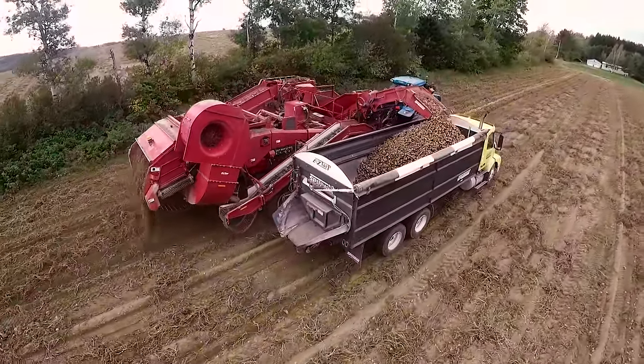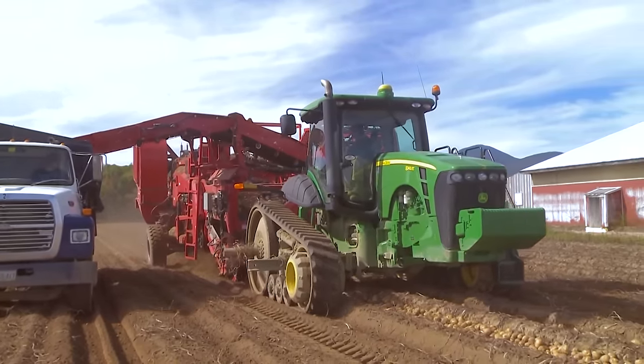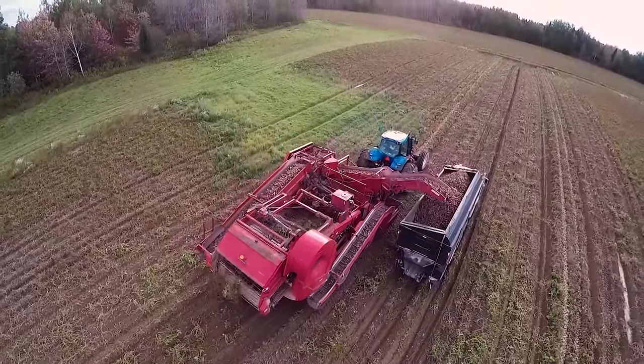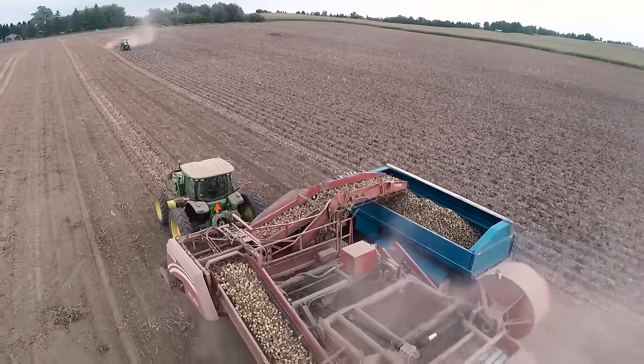We're putting 15 rows through the machine all the time here. Everything's wide open — you're not going to worry about getting your jacket caught. It was definitely built farmer-friendly and user-friendly. The concept and technology involved in how it separates stones and lumps is way ahead of the current technology we've had here in the county for the last 50 years.